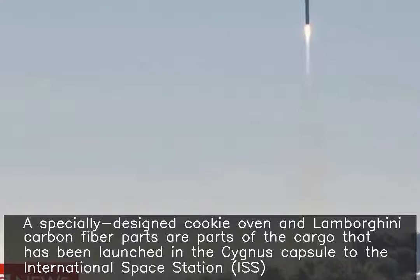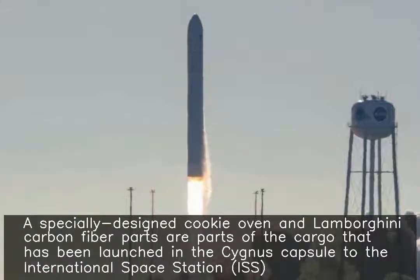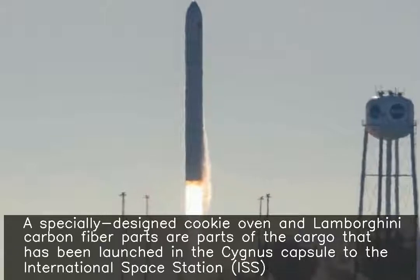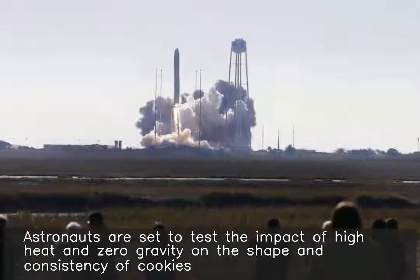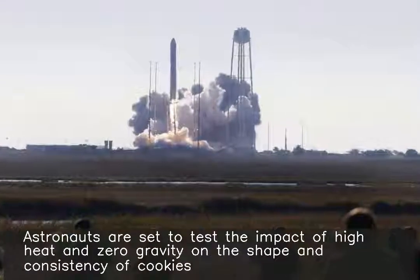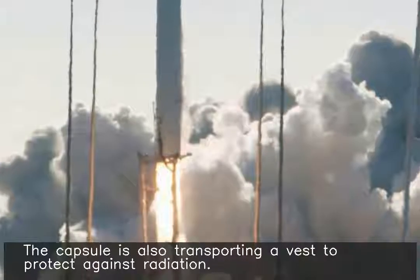A specially designed cookie oven and Lamborghini carbon fiber parts have been launched in the Cygnus capsule to the International Space Station. Astronauts are set to test the impact of high heat and zero gravity on the shape and consistency of cookies.